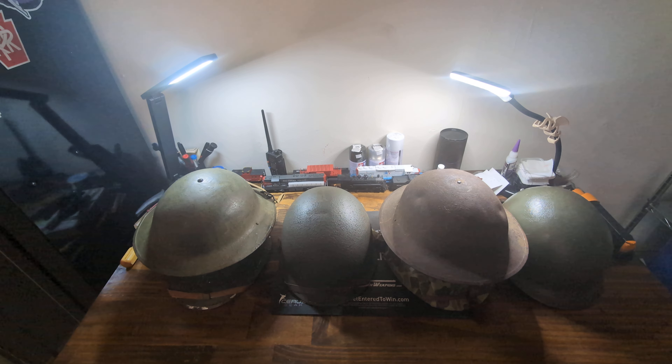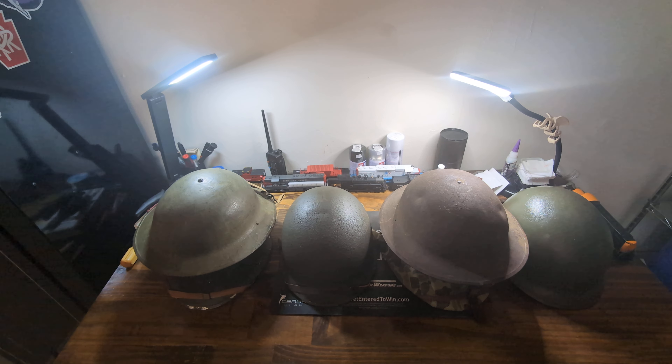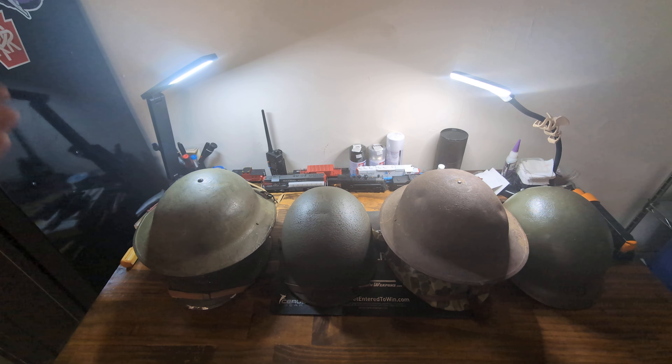Hello and welcome to the Surplus Boys channel. I am behind the camera today instead of in front of the camera. Today we are talking about U.S. combat helmets. This is not going to be an extensive overview of all these helmets, it's just going to be a brief history of the U.S. combat helmet from World War I up until at least the 1980s. I don't have a PASGT or anything past that because it just doesn't fit into what we do, as you all know.